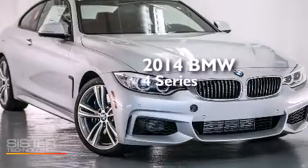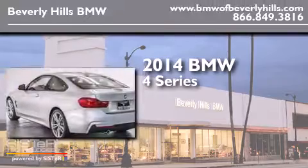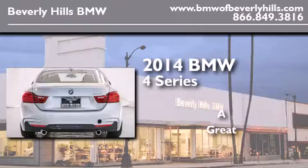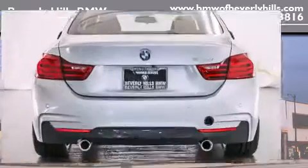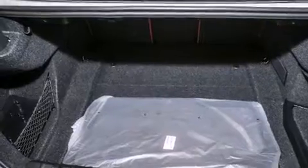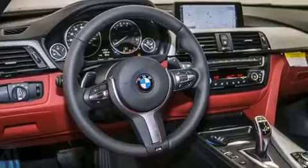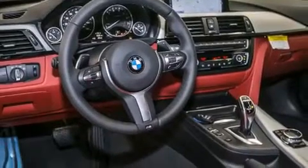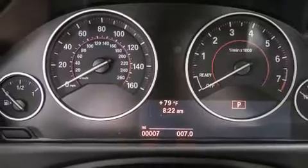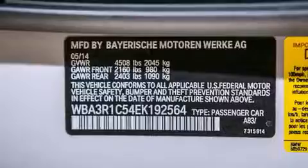This is a brand new 2014 BMW 4 Series. Its top features and packages include a technology package, the premium package, the driver assistance package, a navigation system, BMW apps, a rear view camera, comfort access, a smartphone adapter, and satellite radio with Dakota leather upholstery.